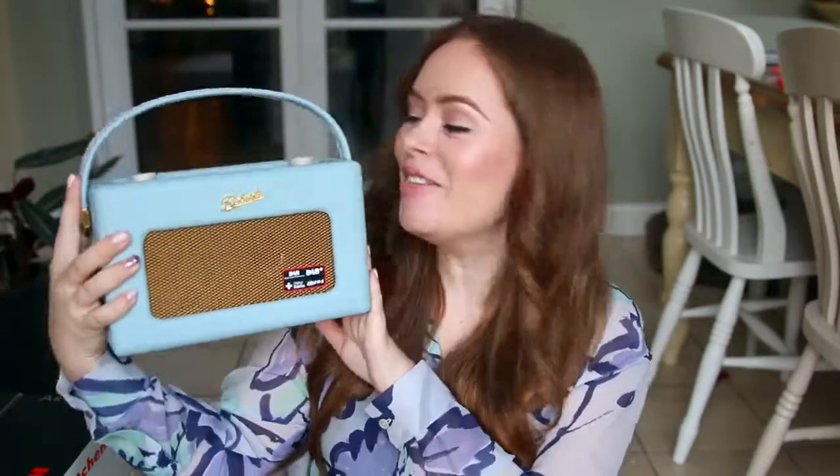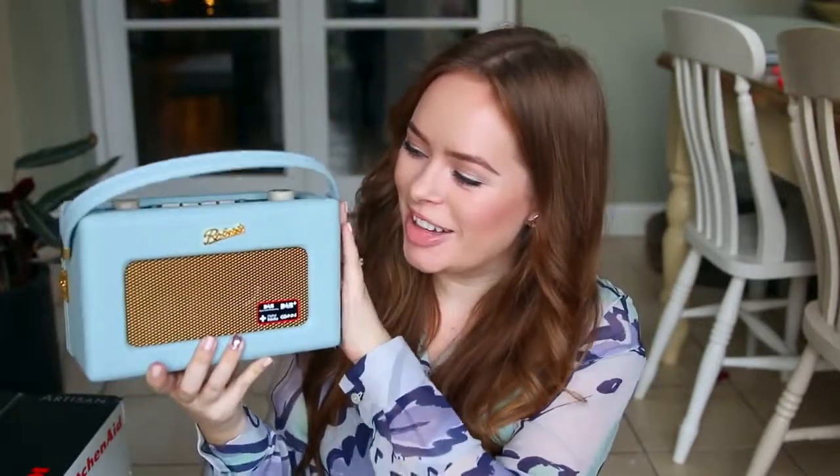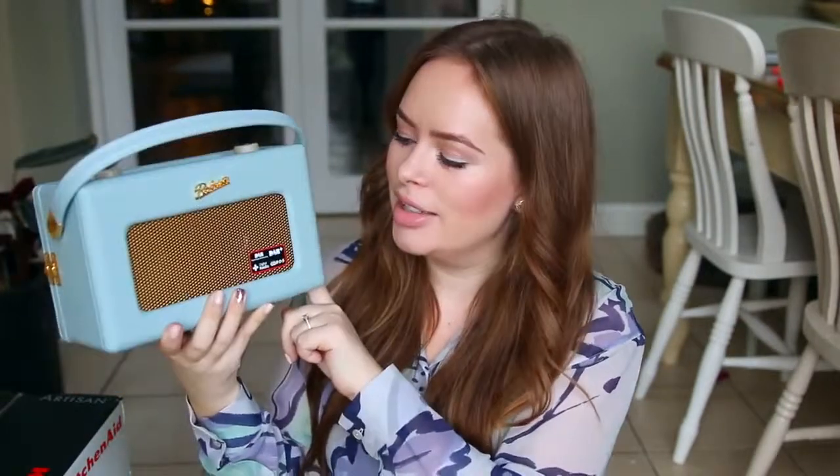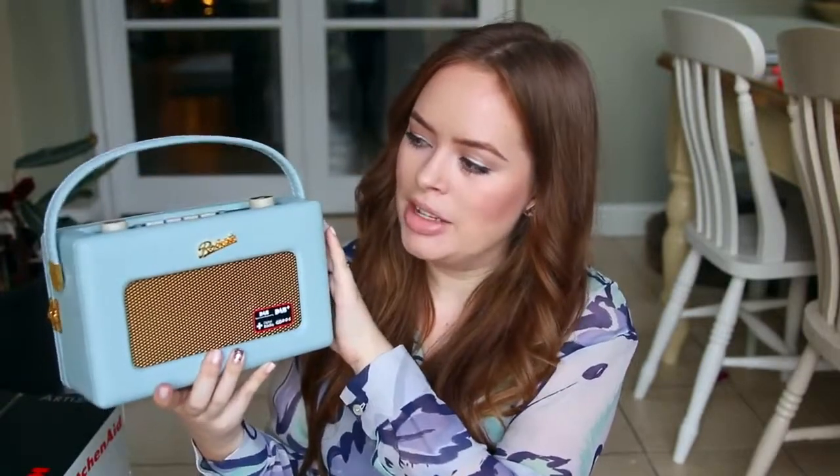Jim also got me this really cool digital radio. I've wanted one of these for ages but never got one because it's not really the type of thing you buy yourself. It's really gorgeous to look at as well — I love all the gold details, and the area on the back is gold too. I think it's going to look really pretty in our flat. I know it's quite old-fashioned and everyone uses their laptops now, but there's just something about having an actual radio that I really like.